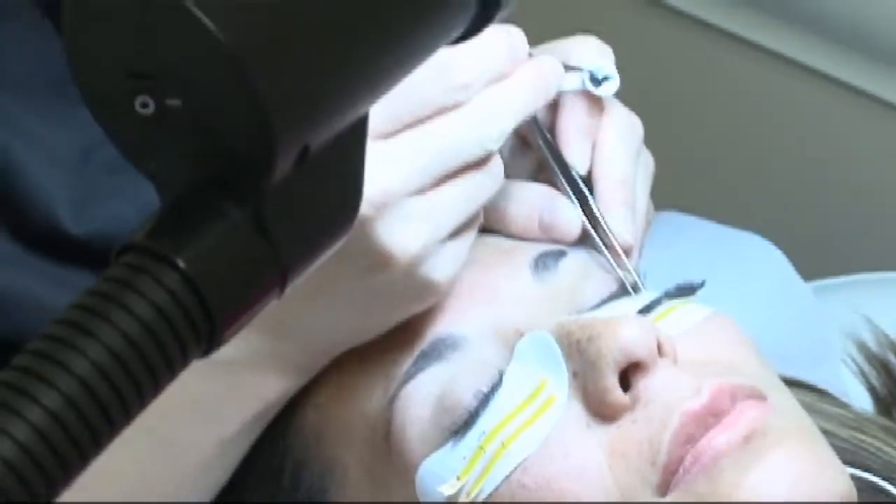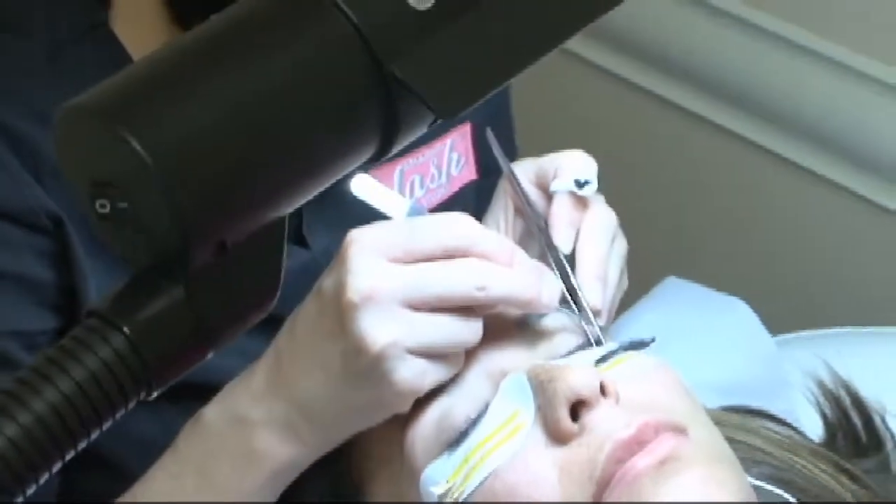Do you think more people want bold lashes or do you think they're looking at length? It starts out length, something natural, but ends up bold. I really honestly think more women are just getting more bold lashes. Everybody's excited, everybody's jumping on it.